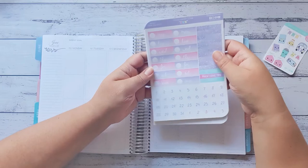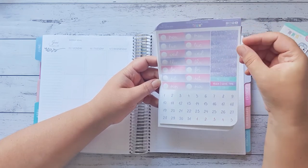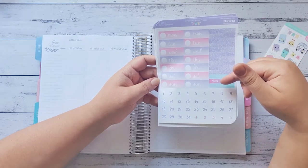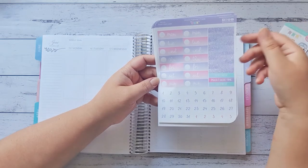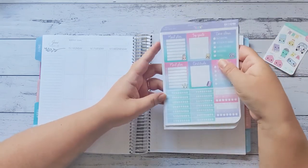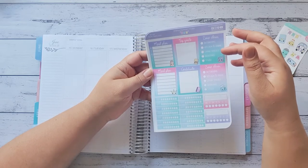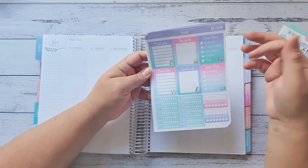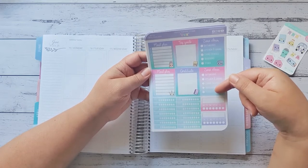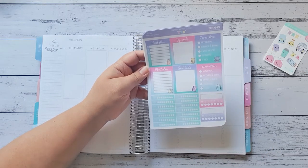She has two weeks of days, and we've got the cute little glitter headers or washi strips. Then we've got some little headers: next week, when I have time. Then we've got date dots here as well. Then we have meal plan, top goals, zone clean — bathroom, kitchen, dining, living space, bedrooms, and other. Then we've got another meal plan, gratitude, another zone clean for the following week. Then we've got the water trackers and two habit trackers.